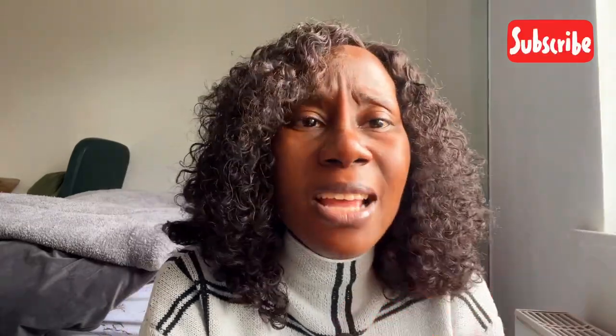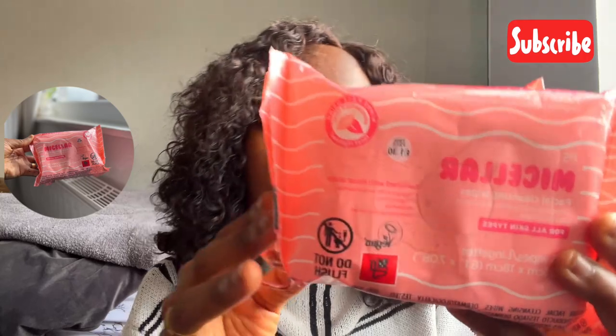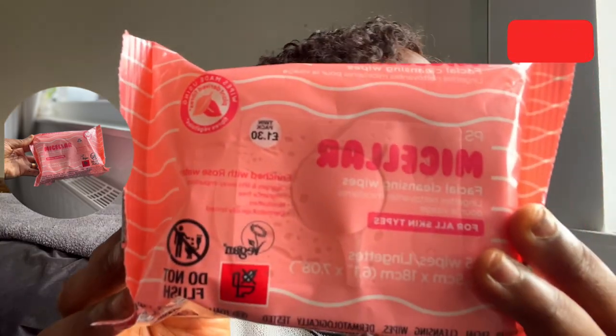On the days where I've just come back from work or school, and I feel I need to clean my face very quickly, I have these micellar facial wipes that I got from Primark. I just use these to clean my face, and they do remove makeup quite properly.